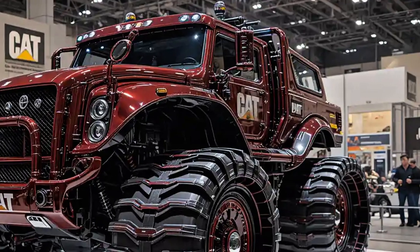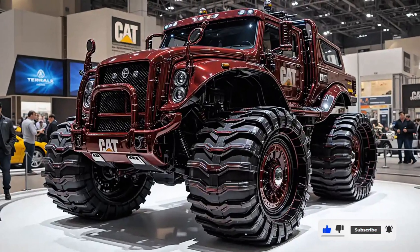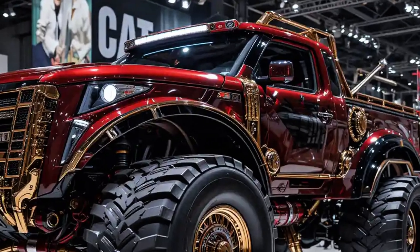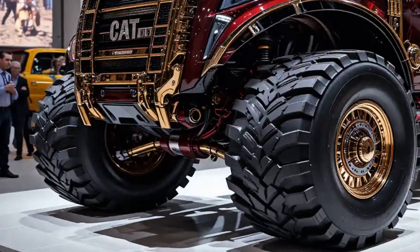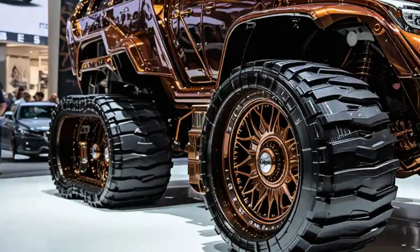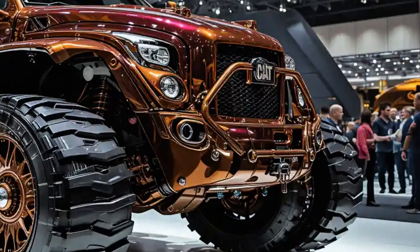Step inside the redesigned operator cabin and it feels like entering the cockpit of a futuristic command center. Fully sealed, sound-insulated, and climate-controlled, the new cab offers 20 percent more visibility with larger glass surfaces and advanced blind spot cameras that eliminate guesswork. The high-definition touchscreen display acts as mission control, monitoring real-time machine health, load metrics, and terrain conditions, while offering AI-assisted grading suggestions. With intuitive joystick controls, vibration-cancelling suspension seats, and full integration with Cat Command remote operation, the D11's cab is built for long hours of maximum focus with minimum fatigue.